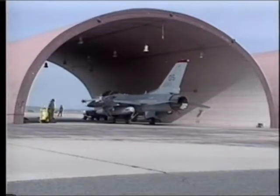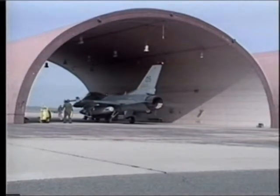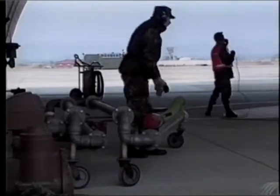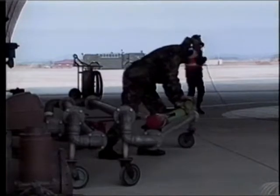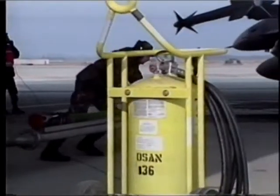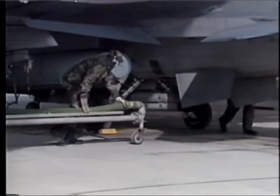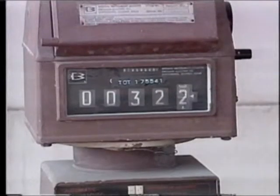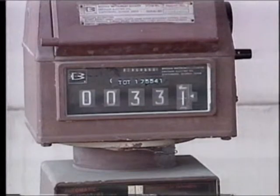The second way aircraft are refueled eliminates the truck. Pilots drive their aircraft into a shelter called a flow-through. There, fuel specialists and crew chiefs can refuel the aircraft while the engines are still running. Once the aircraft is chalked, they pull out a fuel dolly from the wall and hook up.